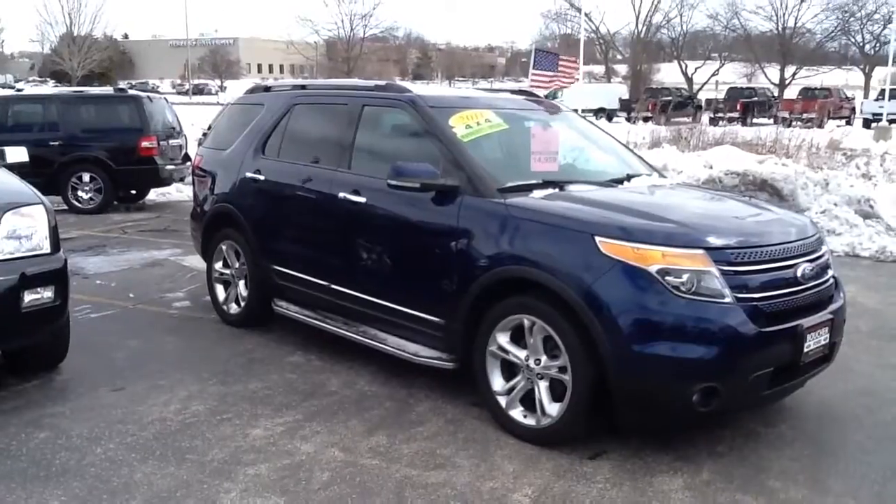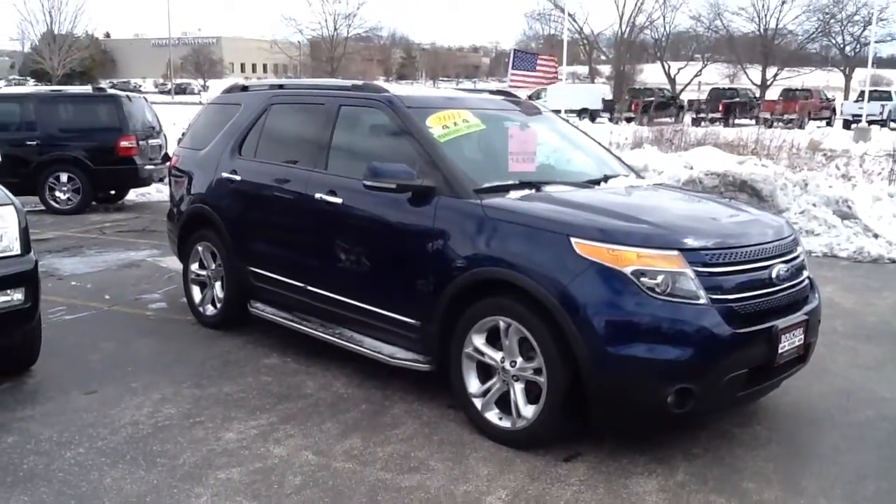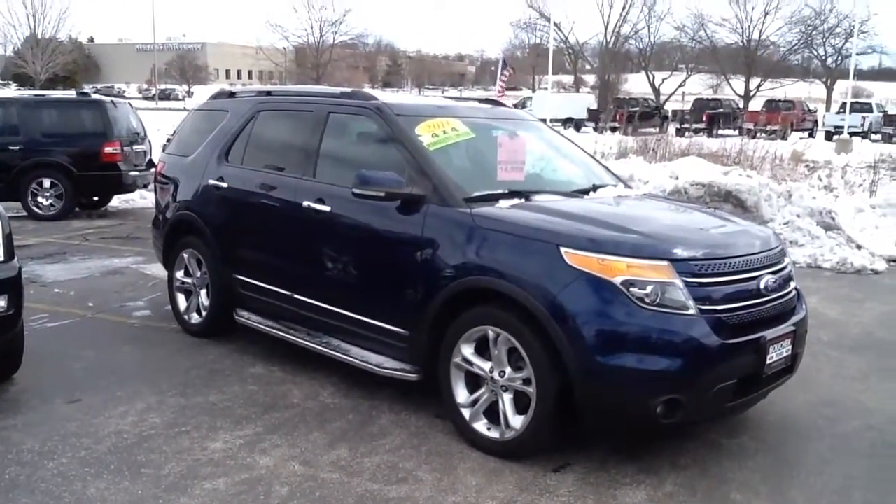We've had a few people call on it, so if you're interested, please give me a call at 262-255-9010 and we'll set you up with a test drive. Thanks.